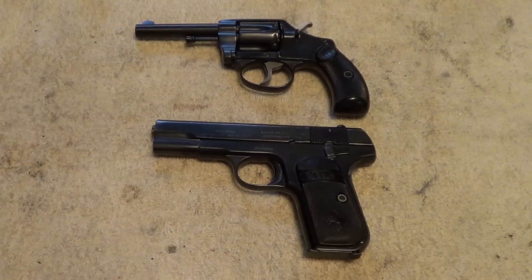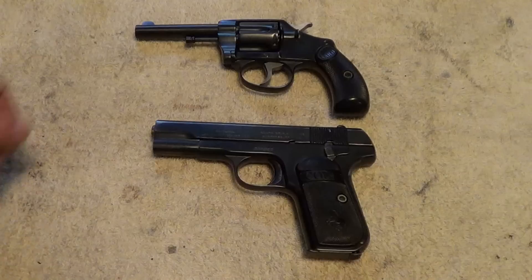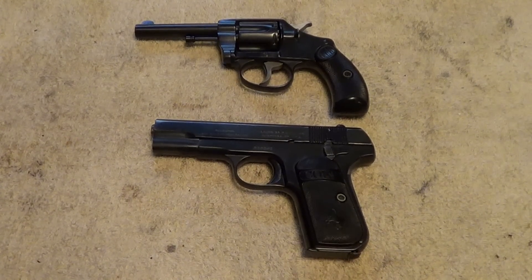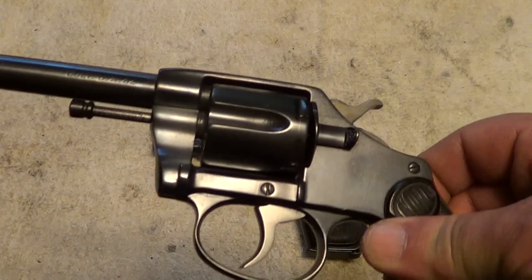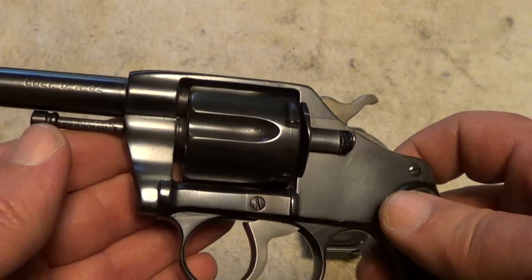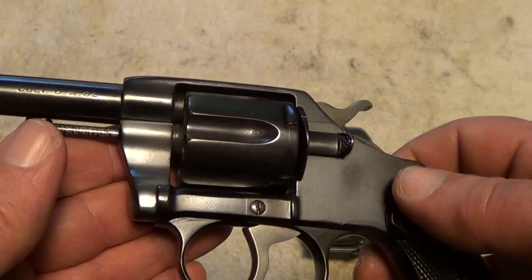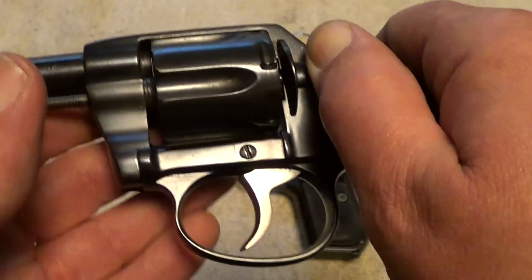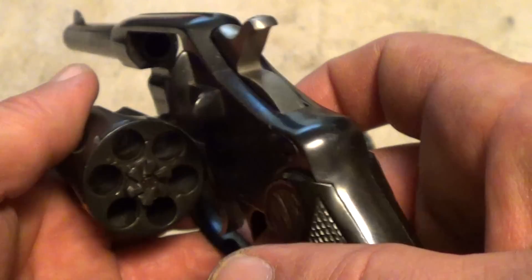These are the oldest revolver and the oldest automatic pistol that I own. The revolver is a Colt New Pocket made in 1899, chambered in 32 Long Colt. It also accepts 32 Short Colt, which is a good thing since 32 Long Colt is almost impossible to find — the 32 Short Colt can still be had. It's a little six-shot small frame revolver.